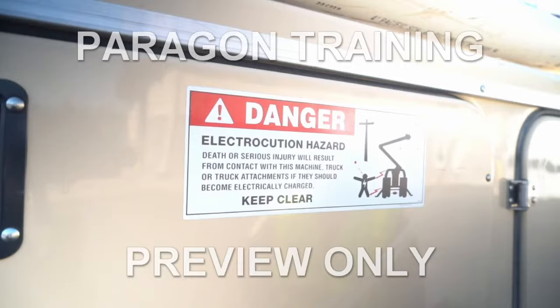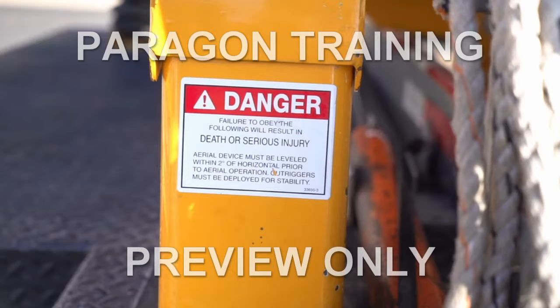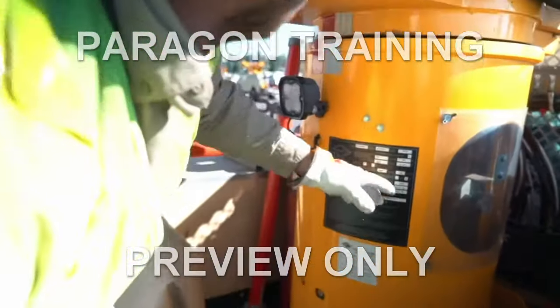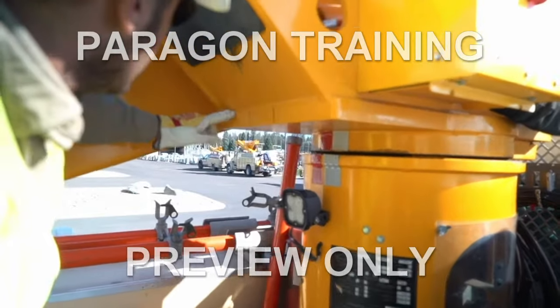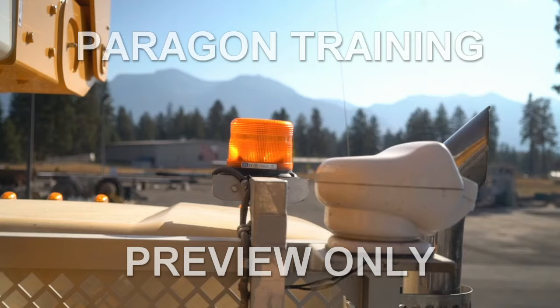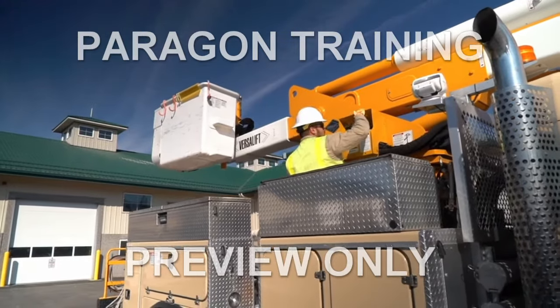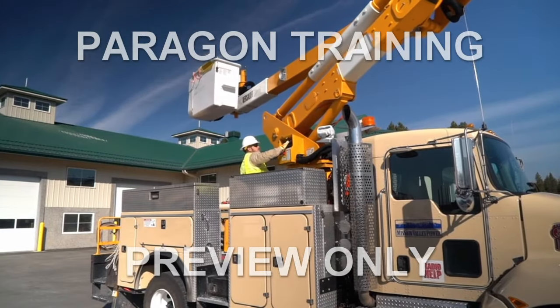Are all required decals and stickers in place and legible? Are all of the welds sound? Are there any cracks? How about rust? How about lighting? Any broken, damaged, loose, or missing parts?